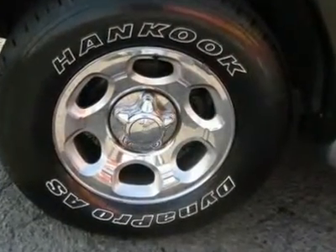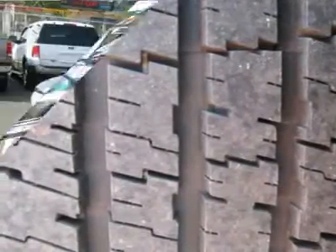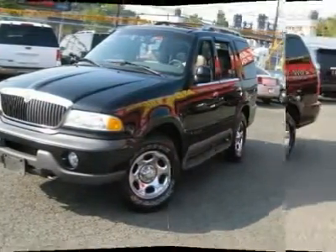You can see more photos of this vehicle, free CARFAX reports, and over 300 more cars, trucks, vans and SUVs. Auto financing is available on most vehicles — all credit accepted.